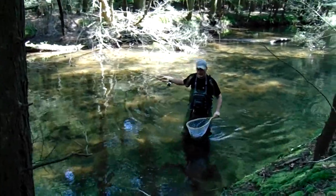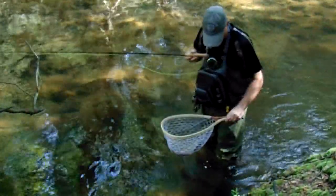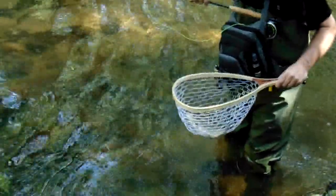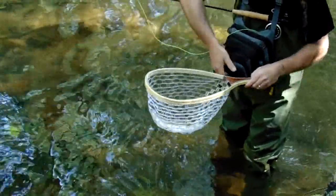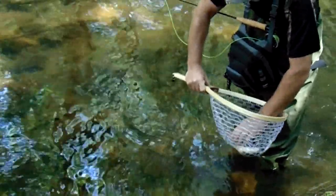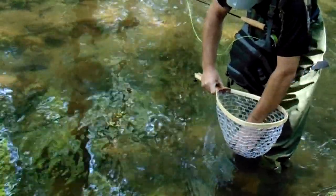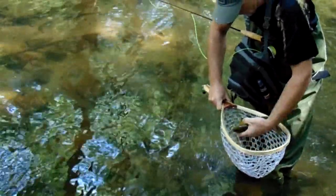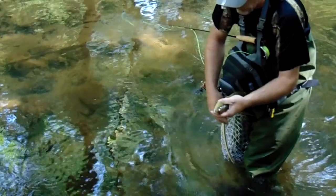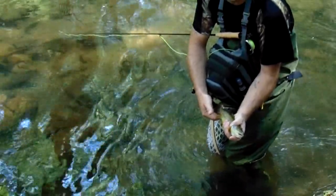I'll leave that hole alone for a bit, maybe get another one out of there. There he goes. Beautiful brown out of the pool — second one on the four weight!